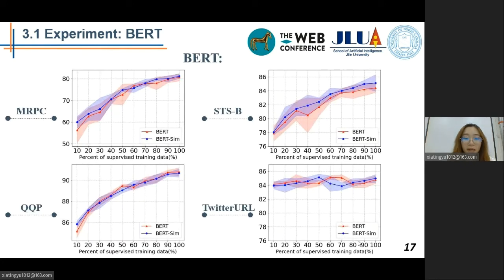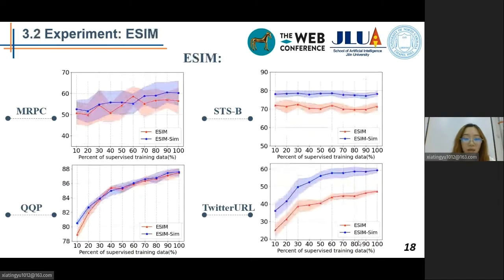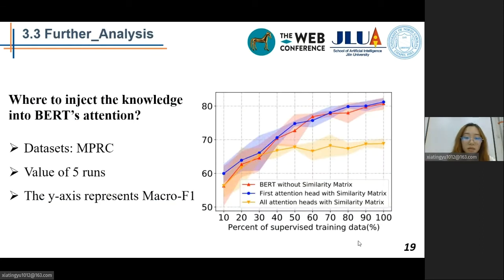This page shows the results of adding prior knowledge to BERT in four different datasets, and these four figures show the performance of adding prior knowledge to the ESIM model. To verify our hypothesis that word similarity knowledge is most needed in the first layer, we explored an alternative approach: injecting this knowledge into BERT's attention on all layers. We observed that adding knowledge to all layers will impede the model from learning. In contrast, adding knowledge only to the first layer is more reasonable.